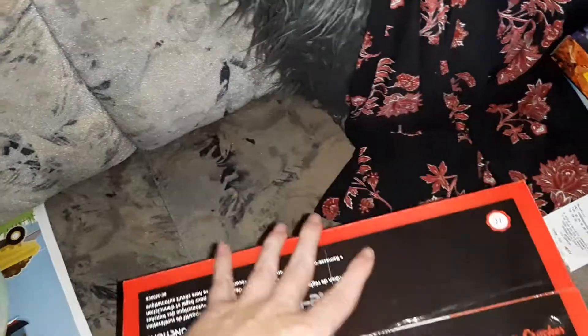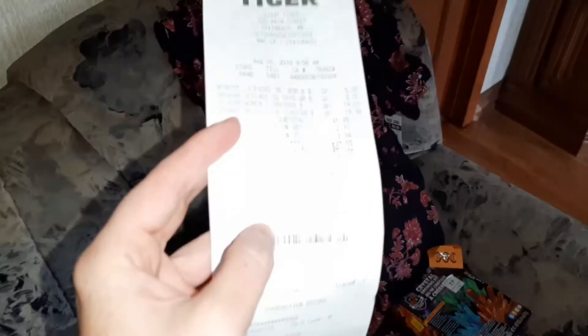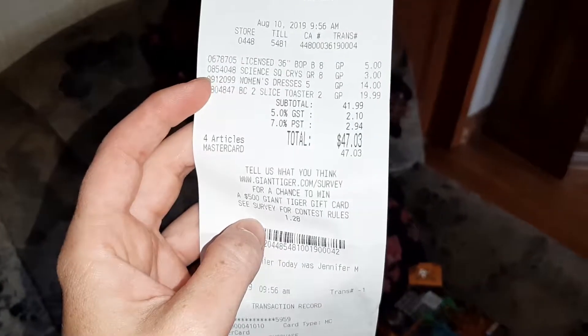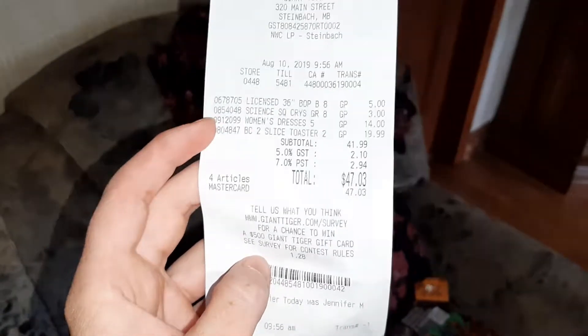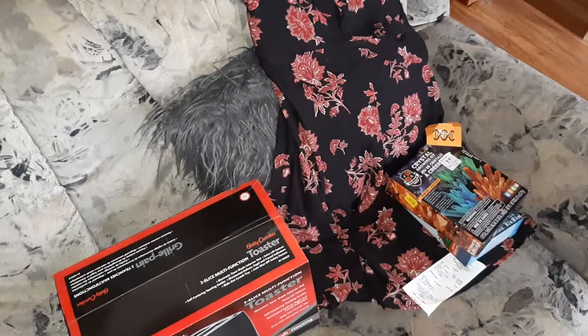I also grabbed a two-slice multi-function toaster. I needed a toaster because we are in Manitoba with our camper and I need a toaster for that. In total I paid at Giant Tiger forty-seven dollars and three cents. And that's it!